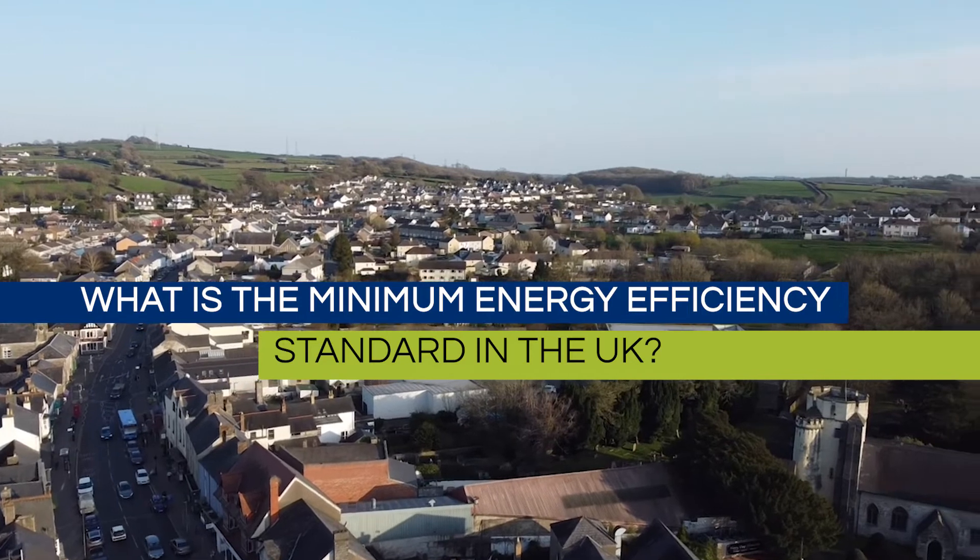The minimum energy efficiency standard for the United Kingdom for landlords is an E rating. Anything below an E rating, you can't let the property out. However, this does not apply to long-standing existing tenancies. However, as of 2023 that will be changing. So if you already have long-term tenants in a property with an EPC lower than an E, you will have to have a new EPC done and this will most likely involve remedial works to actually improve the score.